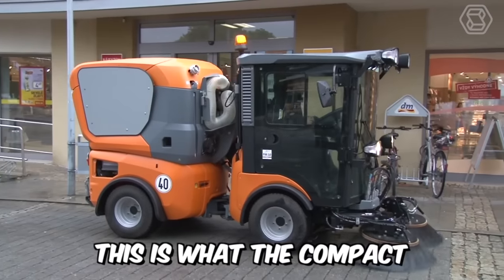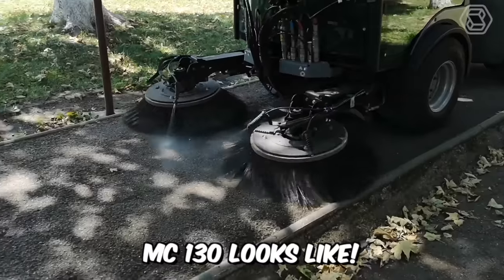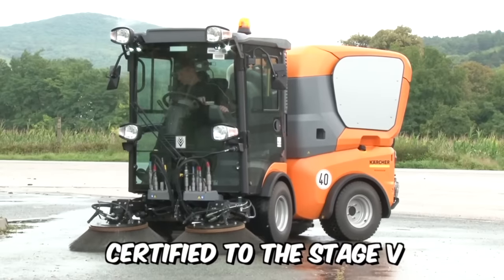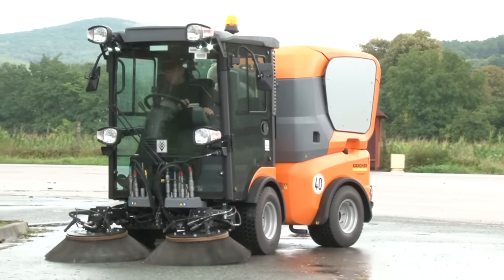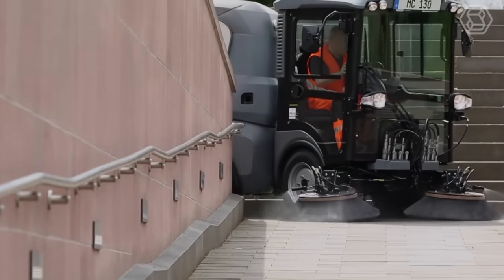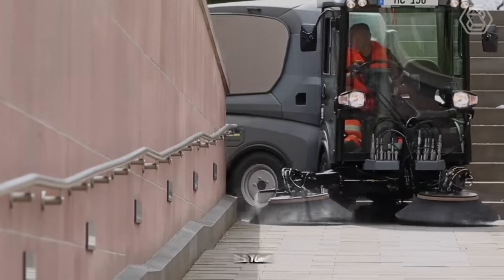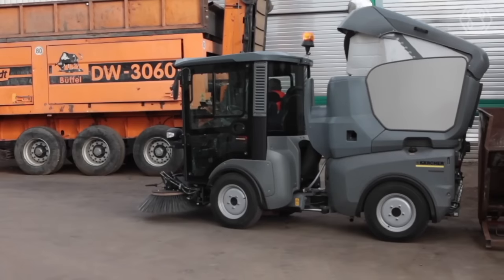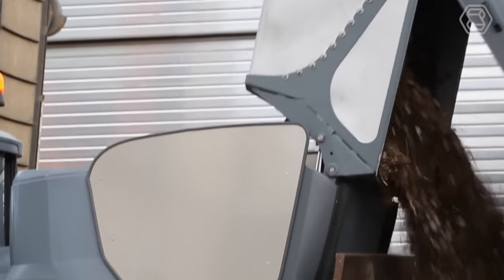This is what the compact MC-130 looks like. It's powered by a powerful and economic Yanmar diesel engine, certified to the Stage 5 environmental standard. It's the only sweeper on the market in the class up to 3.5 tons, equipped with a double cab, and impresses greatly with its excellent combination of performance and economy in municipal cleaning work.